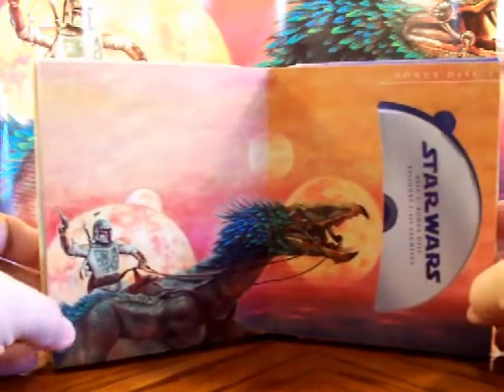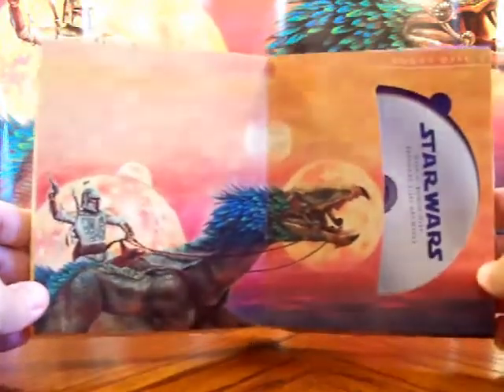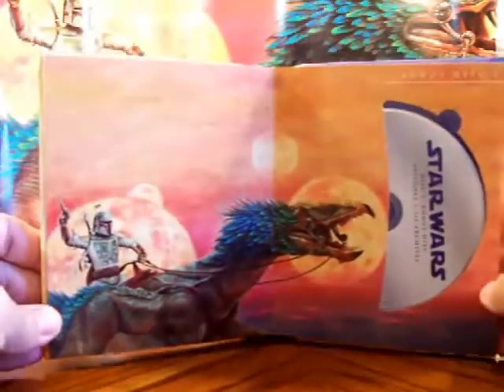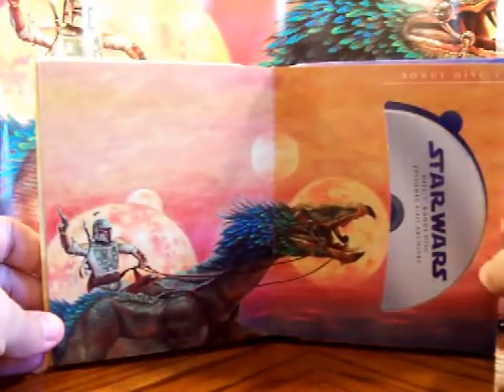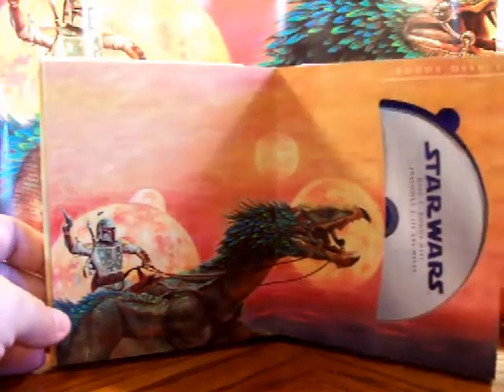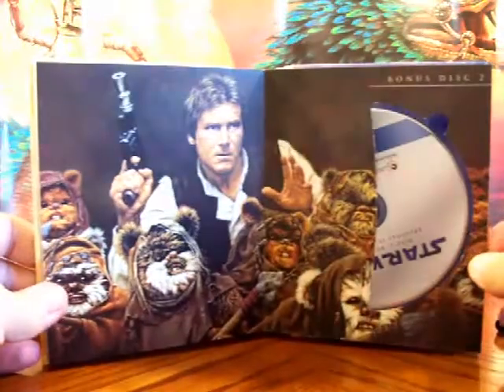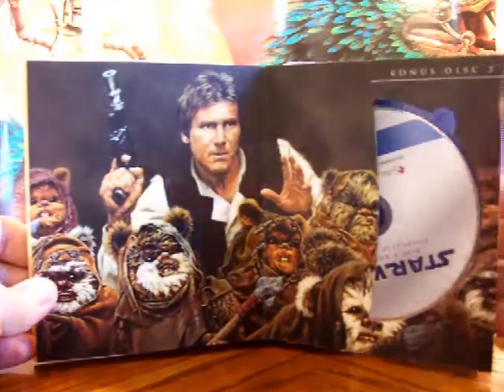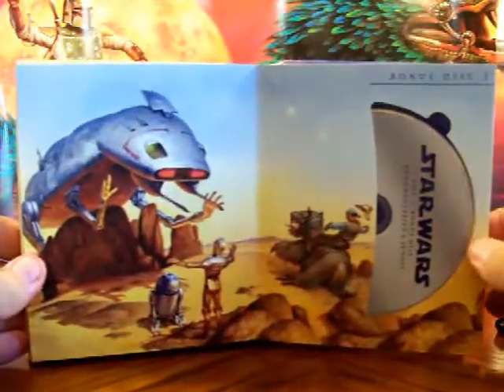I'm really glad to finally have all of them, especially on Blu-ray. Even though I'm not a big fan of all the additions they went back and changed, Blu-ray is the way to go now — it's the only way to watch a movie, especially with the newer televisions. The sound and picture are really great.